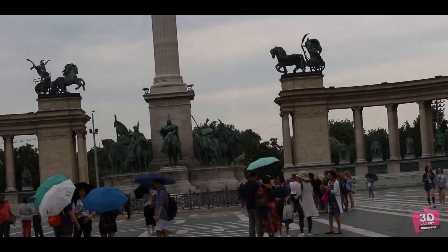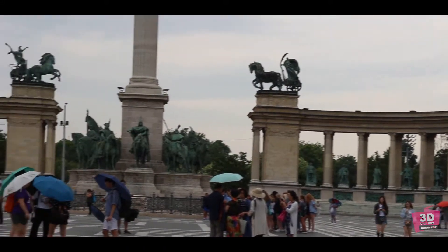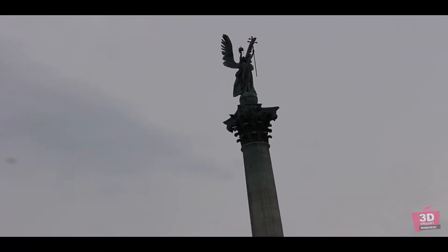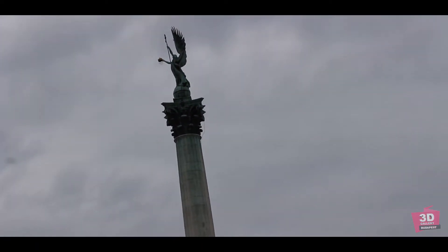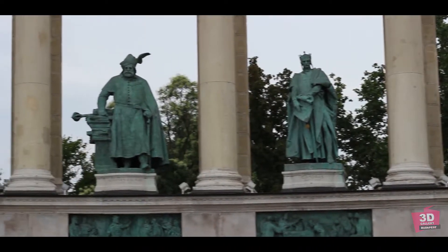The back of the monument consists of two matching colonnades, each with seven statues representing great figures of Hungarian history. The top of the column depicts Archangel Gabriel, who holds the Hungarian Holy Crown and the Apostolic Double Cross in his hands. The left side view of the statues shows the seven chieftains of the Magyars.